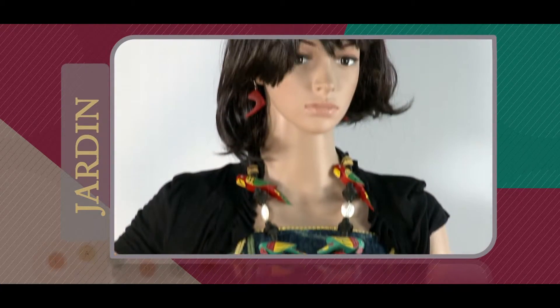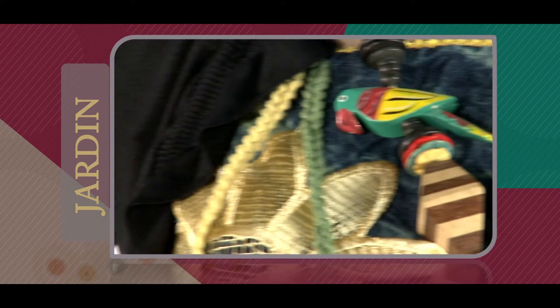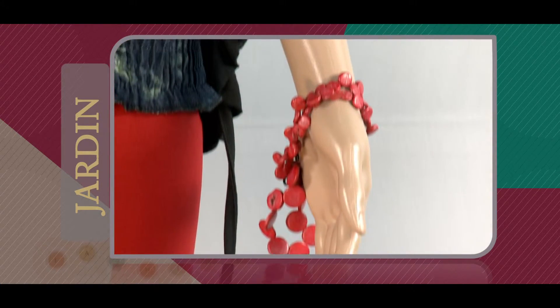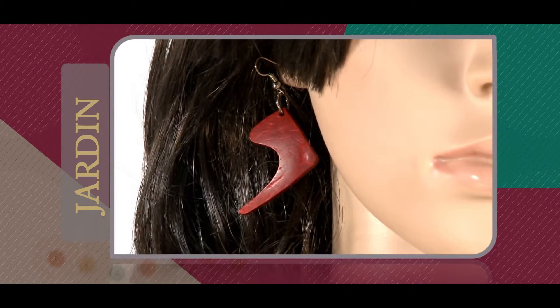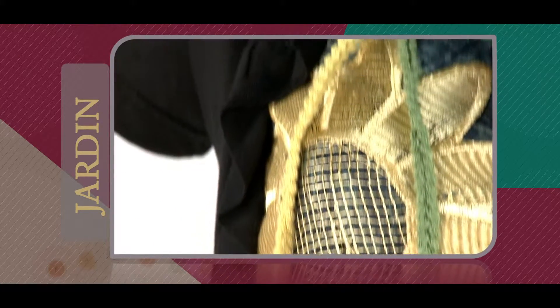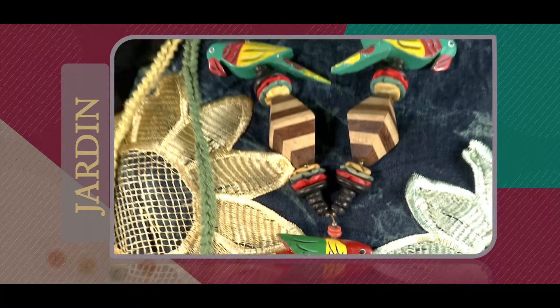It's time to bring out the nature lover in you. Check out Jardin, which is French for garden. This fabulous spaghetti top is made up of a mixture of fabrics including cotton and chiffon. The top is stretchable and can be paired with a pair of red jeggings.